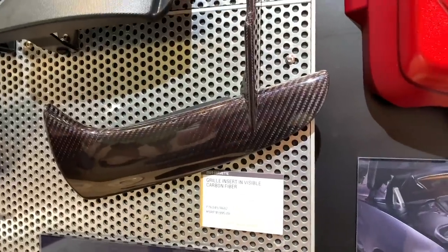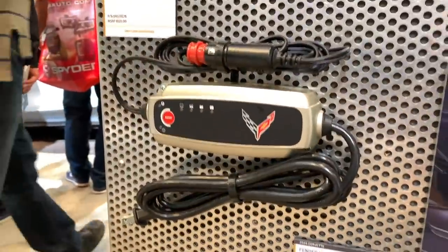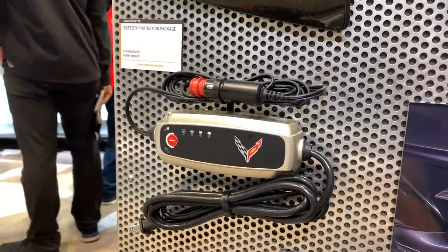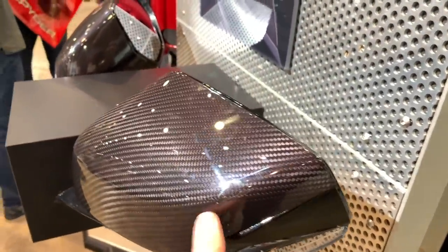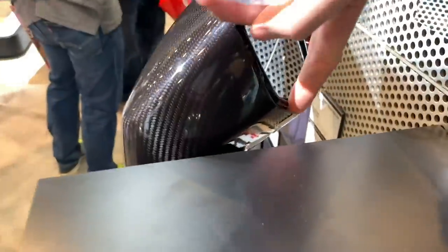The battery protection package — a little updated look — same battery protection package we've had on the C7 and all the stripes down here. But up here is what I want to see up close and personal, as well as the carbon fiber mirror covers right there. Absolutely beautiful. Look how far it goes down — it goes down really, really far. This is something you should be able to put on pretty easily. I'm going to put these on my car as well.